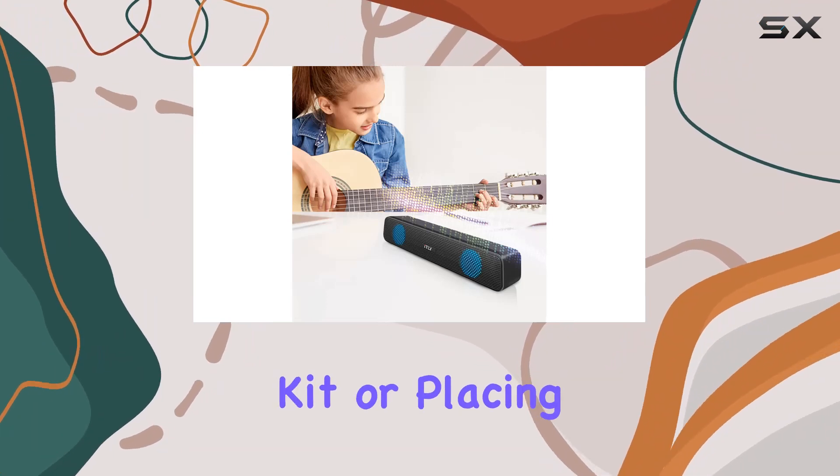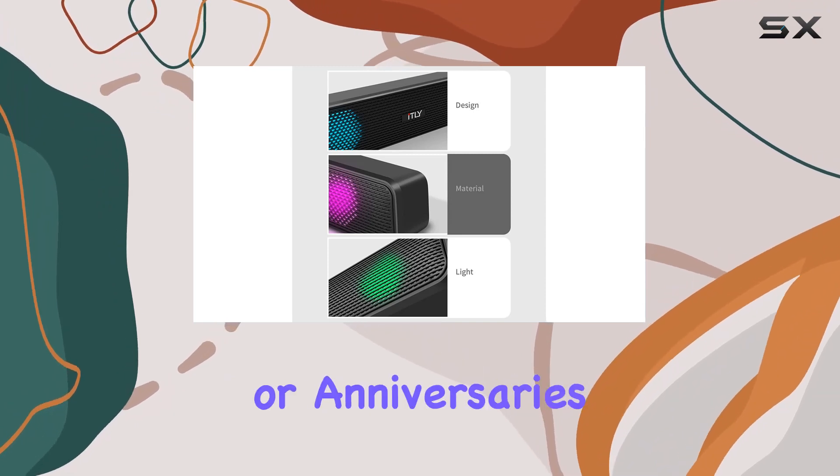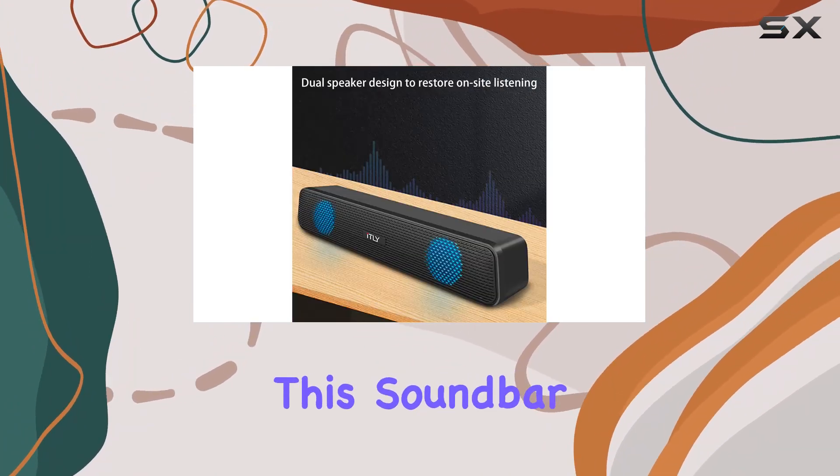It's a thoughtful gift for your parents on birthdays or anniversaries, adding both style and substance to their entertainment setup. With Bluetooth connectivity, this soundbar offers flexibility in use.